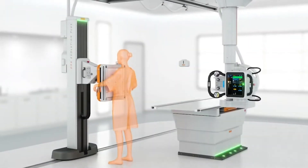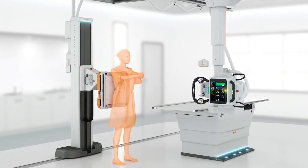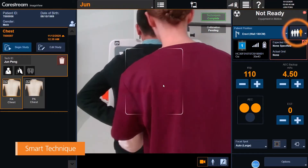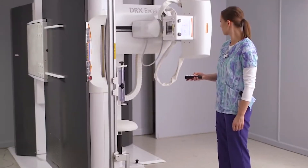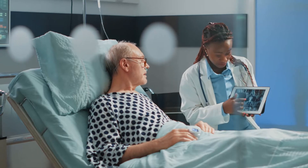CareStream has been using AI technology for medical imaging solutions for several years. The primary drivers for implementing AI technology in radiology include the need for greater productivity, improved image quality, and improved clinical care and clinical outcomes.